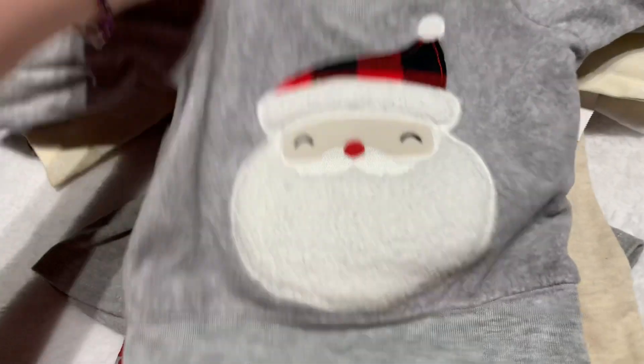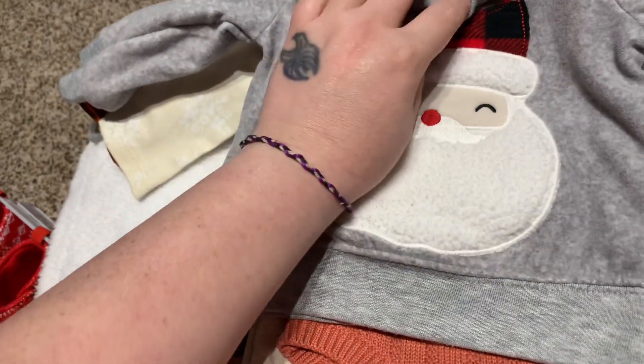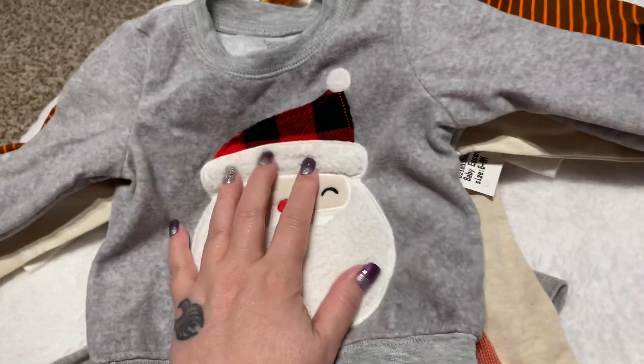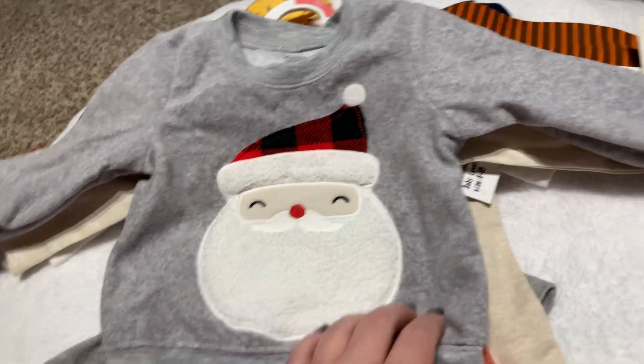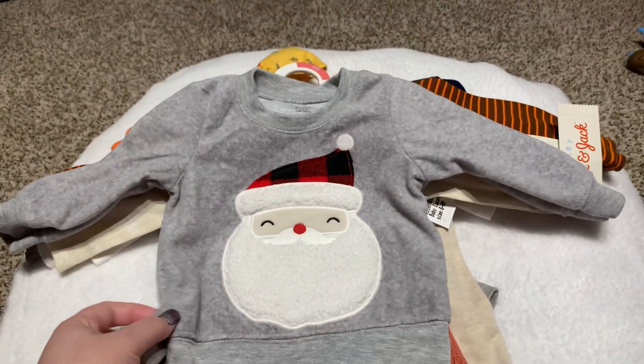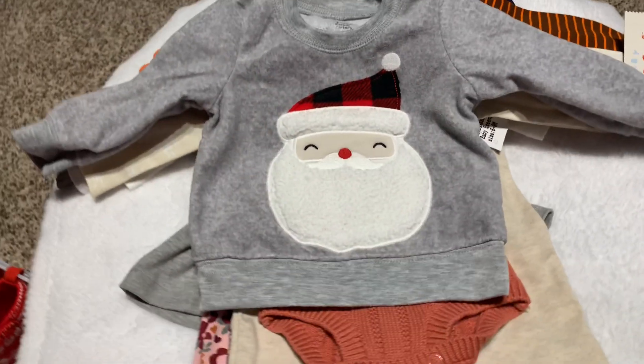This came from a thrift store for like 50 cents. It didn't have the pants — I just picked it up because it was so cheap and it's six months. I don't know if I have anybody to wear this either, but I could find some little jeans or plain red pants to go with it. It's nice and soft — it hasn't been washed a lot.